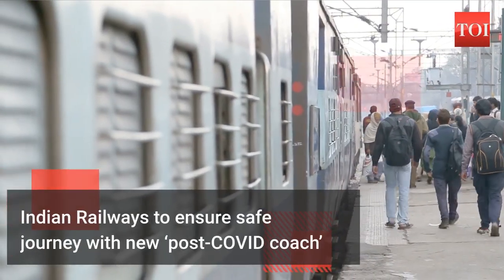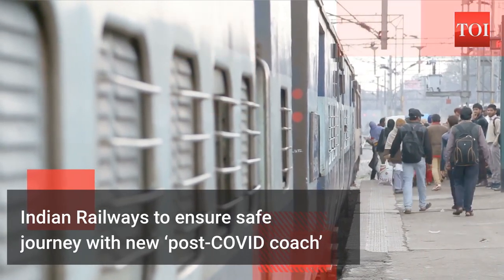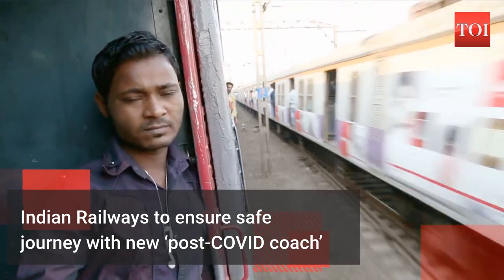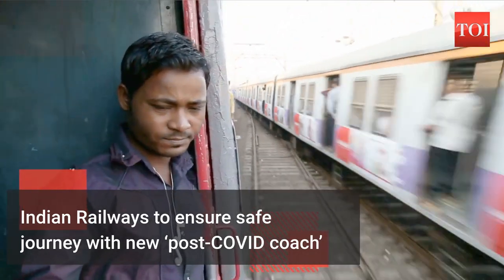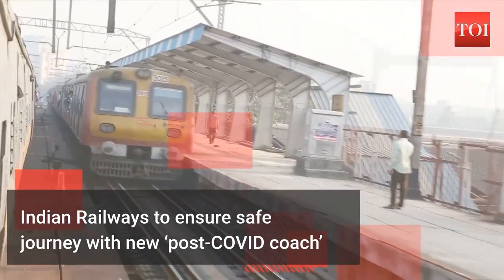Railcoach factory Kapoor Thala has developed a post-COVID coach to fight the virus. This post-COVID coach has design improvements like hands-free amenities, copper-coated handrails and latches, plasma air purification, and titanium dioxide coating for a COVID-free journey.